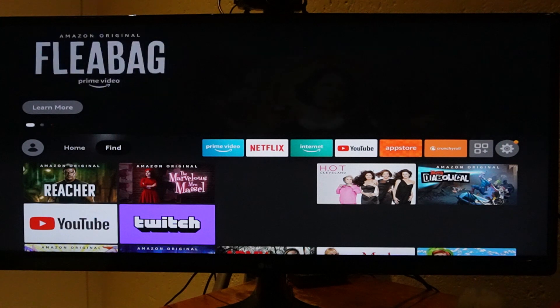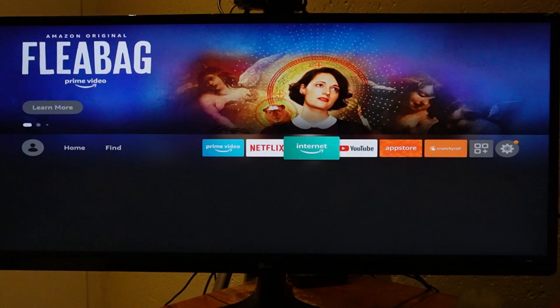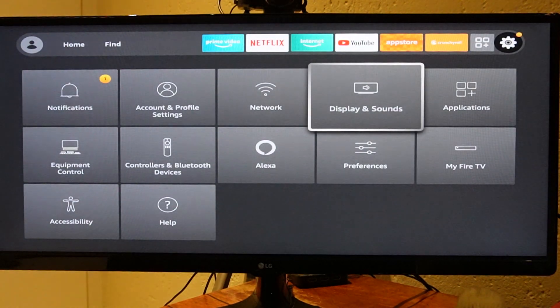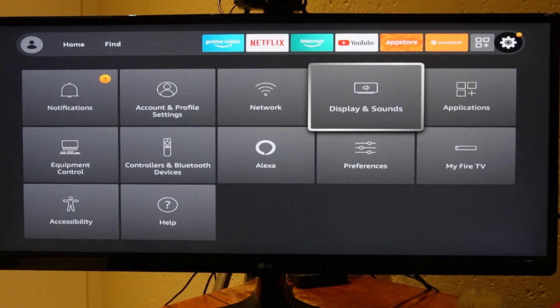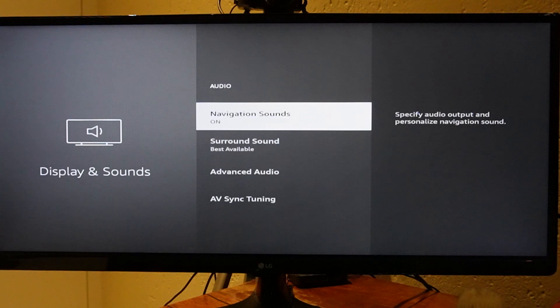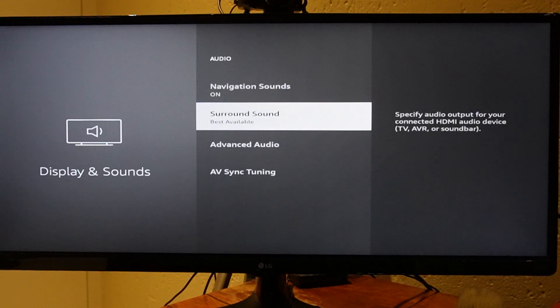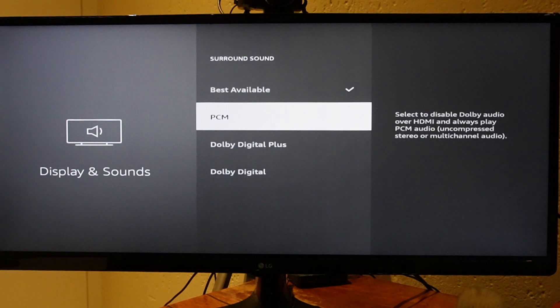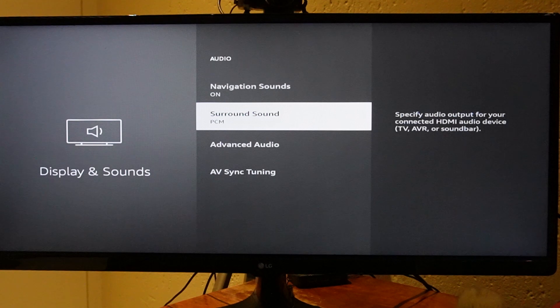To fix this, scroll right from the home page to Settings. Once there, scroll to Display and Sounds, then select Audio. It may be set to Best Available, Dolby Digital, or Dolby Digital Plus. What you're looking to select here is PCM, which is basically stereo. This should fix any issue you're running into.